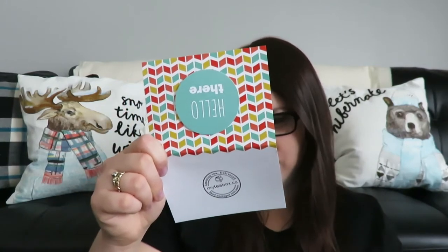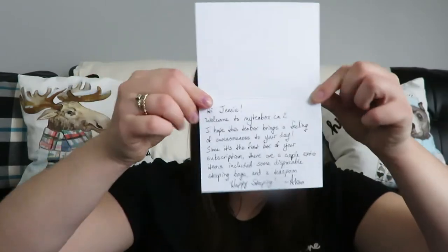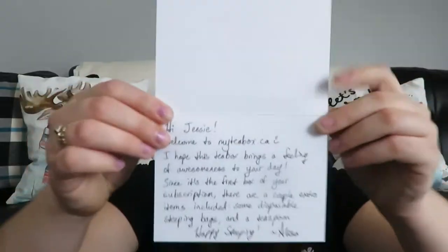Oh, there is a card — I guess I should have read that first. Oh my god, it's a handwritten card! It says: 'Hi Jessie, welcome to myteabox.ca. I hope this tea box brings you a feeling of awesomeness to your day. Since it's the first box of your subscription, there are a couple extra items included — some disposable steeping bags and a teaspoon. Happy steeping.' And I think her name is Lisa. That is so cute!